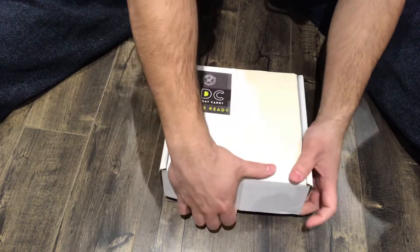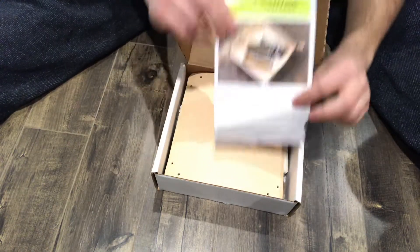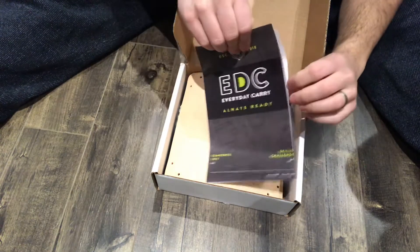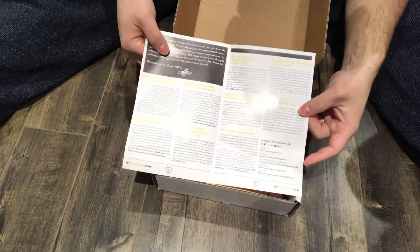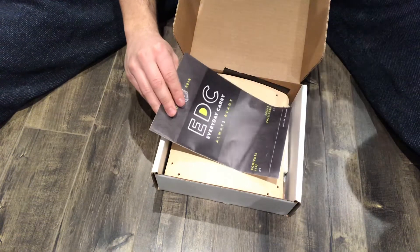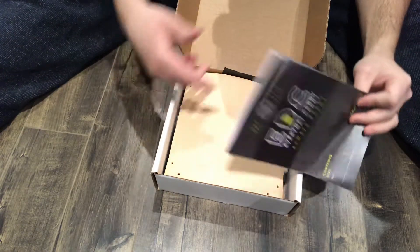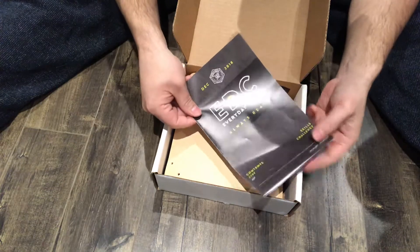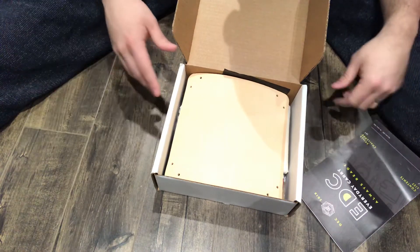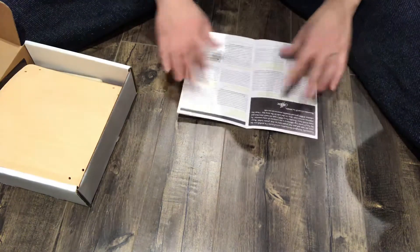I've already actually opened it and taken a peek, but I'll open it on camera and go through all of the items. First and foremost, in every Apocabox you get a little brochure, a pamphlet, a content list that shows everything about the contents within the box. This is usually pretty much the only piece of paperwork, other than sometimes an additional coupon or discount code. I'm going to keep the contents list with me right here to read from.